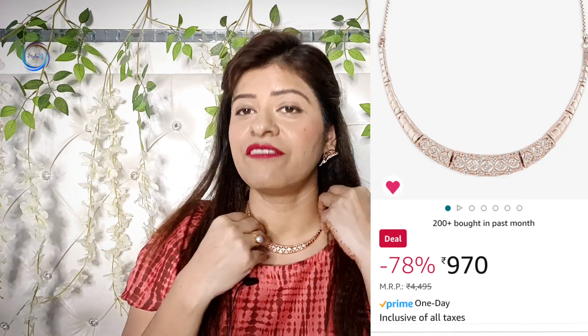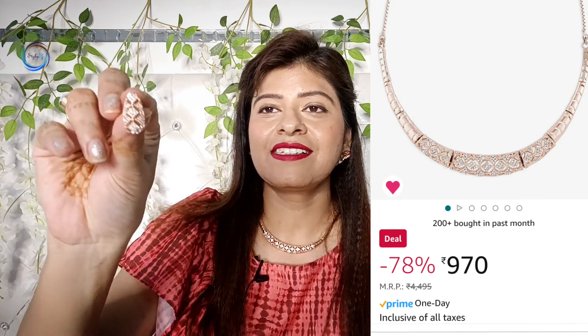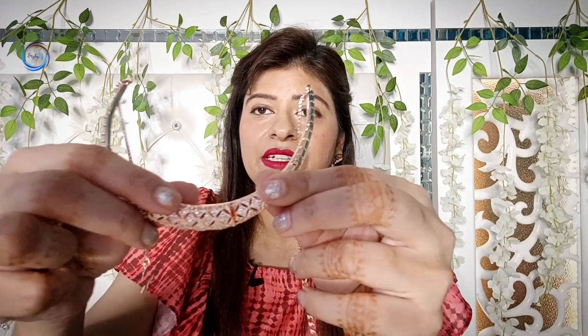Whether you are wearing Indian wear or western, it will look beautiful. You can pair it with these little earrings — very smart and stylish. If you talk about quality, it is very amazing. The Zaveri Pearls jewelry I have shared before — it is very good, very gold style. When you wear it, no one can tell it is not real gold or diamond. It is very cute and highly recommended — one of my favorite jewelry pieces.